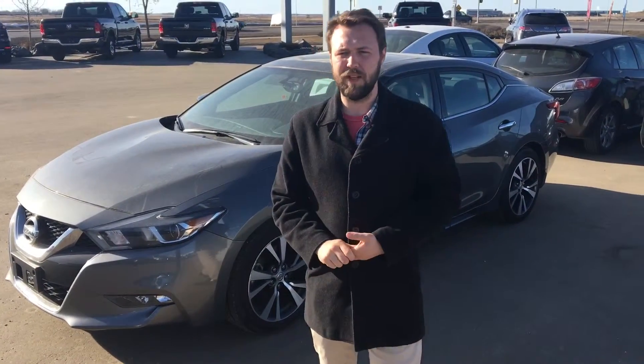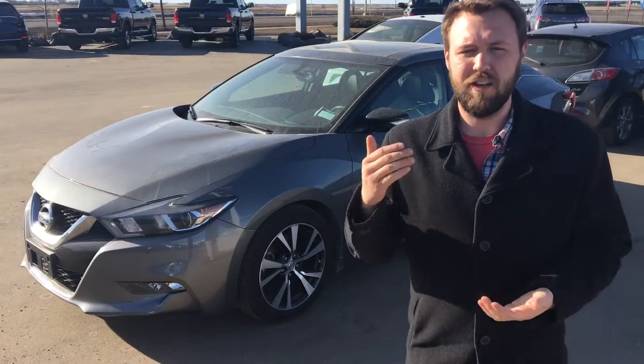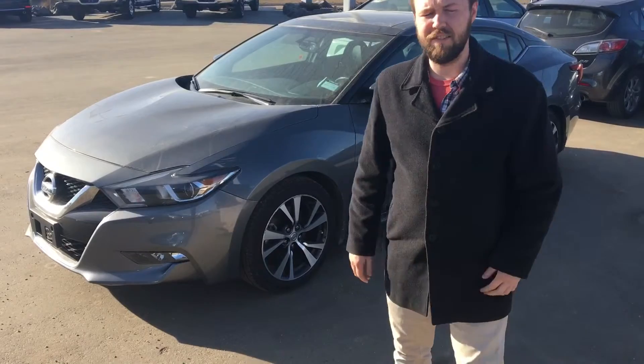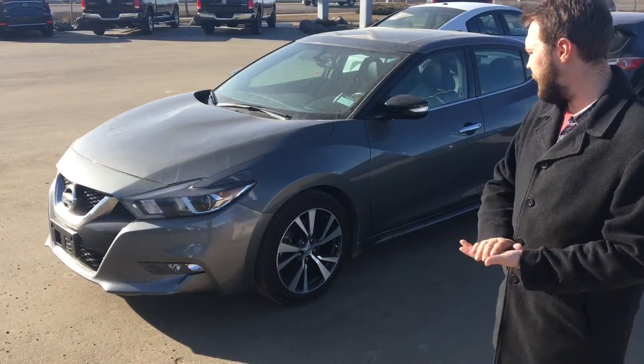This is a 2017 Maxima SL. It's set silver, but guys, it's got metallic gray — one of Nissan's most famous colors, it's really, really nice. Underneath the hood, you're going to have a 3.5 liter V6 engine. Two-toned look on that one.